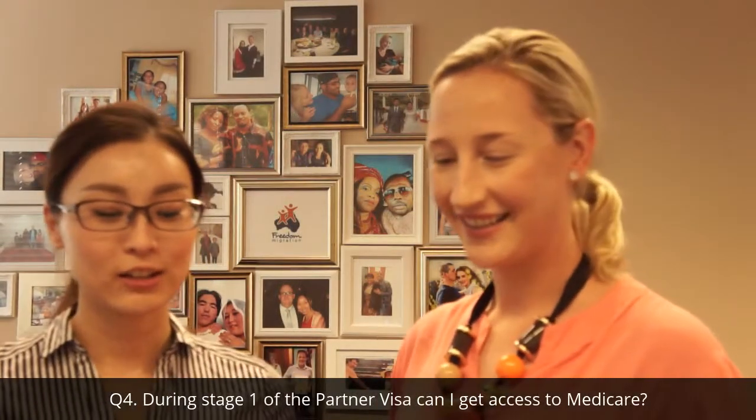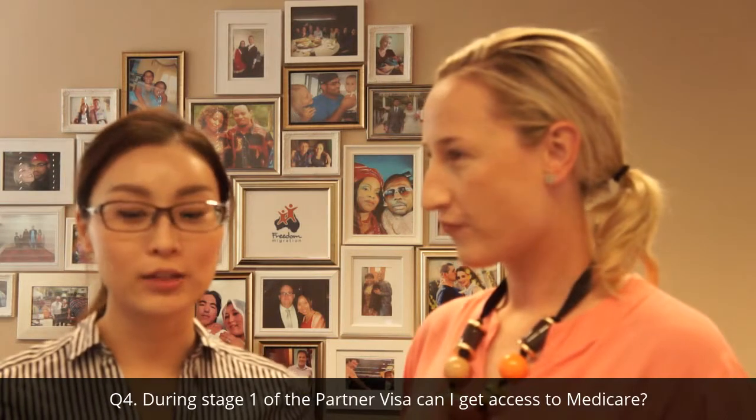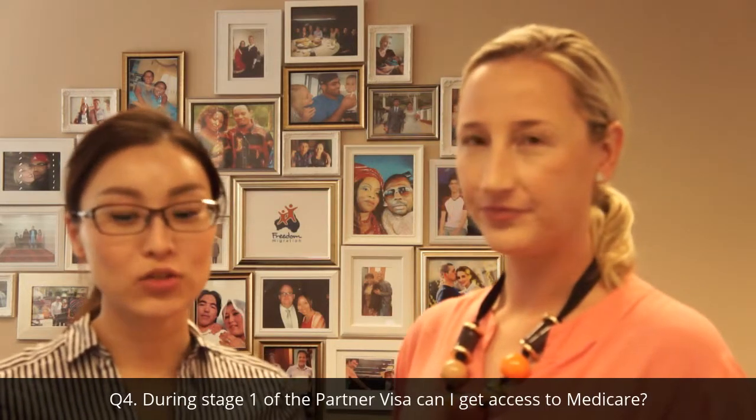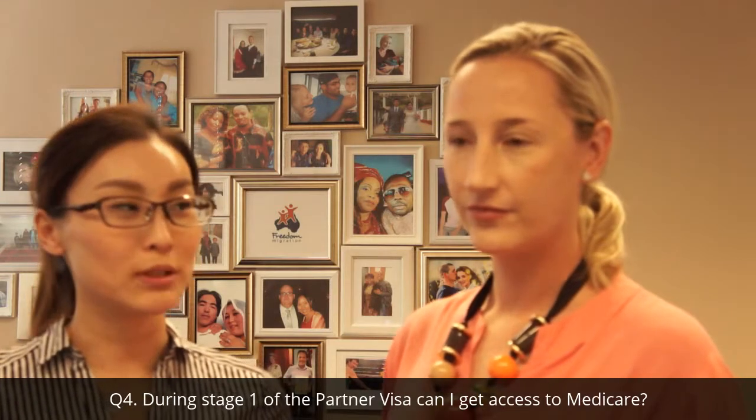第四個問題。During stage one of partner visa, does the applicant entitle to Medicare and Centrelink? 在拿到配偶暫居簽證之後呢，申請人可以申請政府醫保或政府補助金嗎？